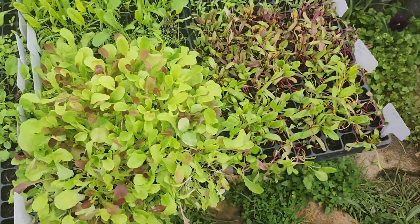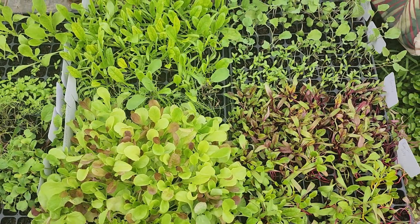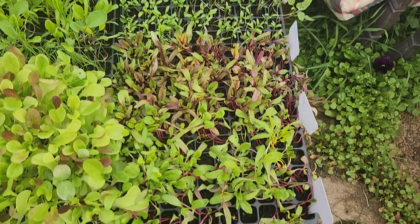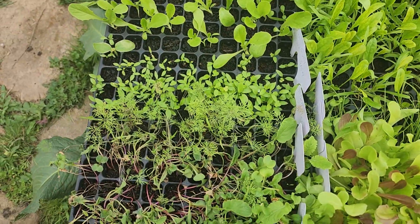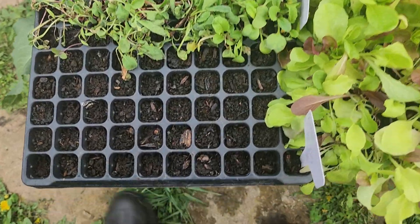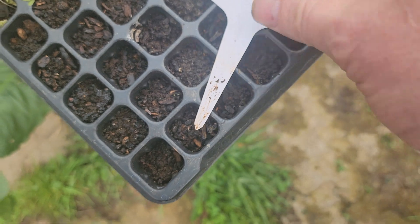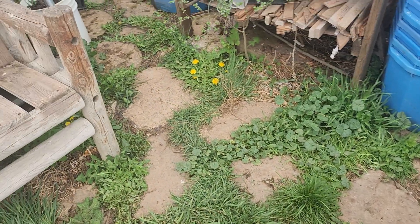Here we have lettuce, green onions, broccoli, cauliflower, cabbage, cilantro, beets, and chard. Over here I have some romaine, more cilantro, dill, and radishes — which look horrible. This one didn't come up; this was a parsley variety, Hamburg parsley, that we grow for the roots to eat. Kind of like you eat the root part of a carrot — those are doing good.